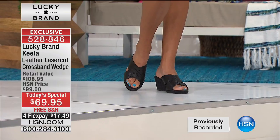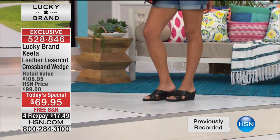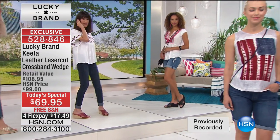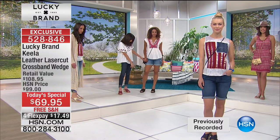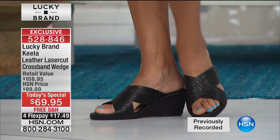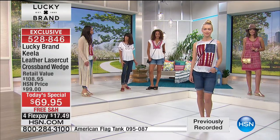We're going to run over to the girls for a moment. Here again, all the girls are wearing all the different Lucky tops, and you can check them all out by going to hsn.com. Even with cute little shorts — you take the shoe, it gives you that little bit of height, and it really makes the legs look great. It elongates the leg. And that's what's great about a wedge, because a wedge really elongates your leg. Don't we all want that?